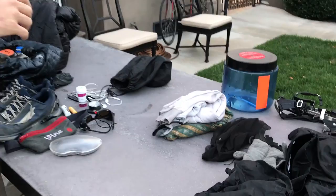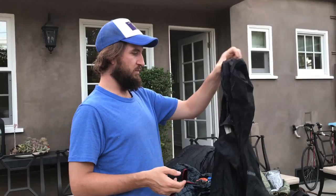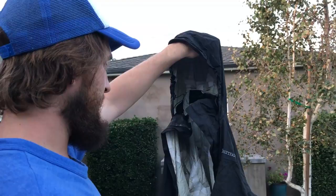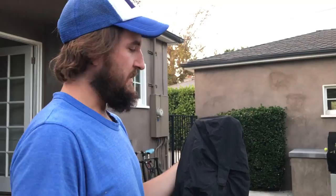This is the Marmot Precip shell. I like the jacket a lot, but I didn't really need it that much. I wish I had it toward the end of the trip. For the PCT I might carry it for the Sierra and Cascades if I did it again, but not for the rest of the trail.